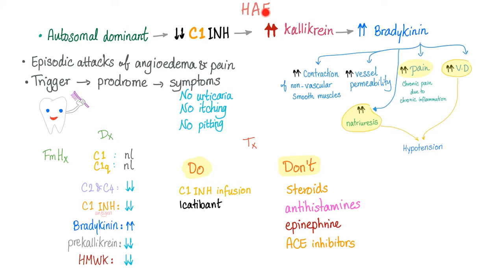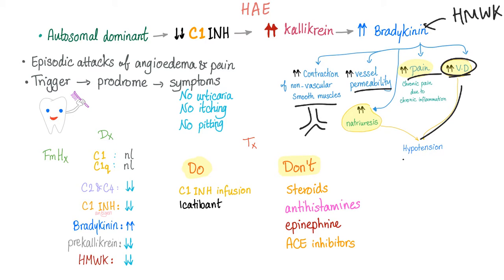Here is a very quick summary of hereditary angioedema. It is an autosomal dominant disease with deficiency or dysfunction of C1 inhibitor, leading to release of inhibition of plasma kallikrein. So lots of kallikrein now, leading to lots of bradykinin, because kallikrein converts high molecular weight kininogen into bradykinin. This leads to contraction of non-vascular smooth muscles such as the airway, increased vessel permeability causing angioedema, nociceptive pain especially abdominal pain, and vasodilation with hypotension. Episodic attacks of angioedema and pain.